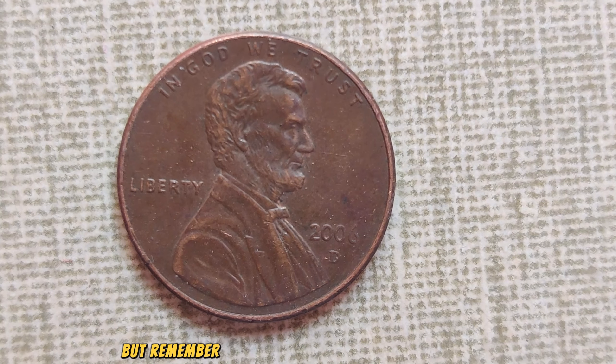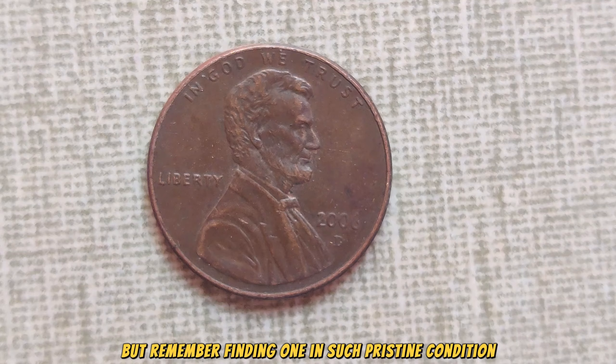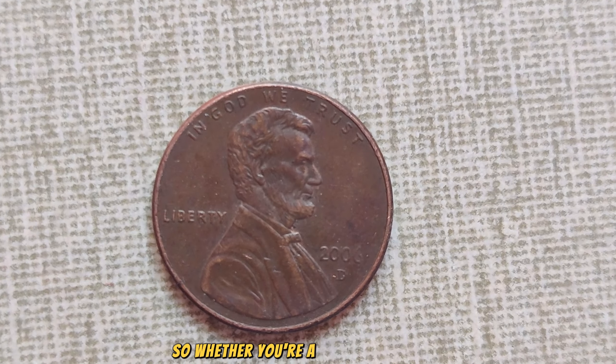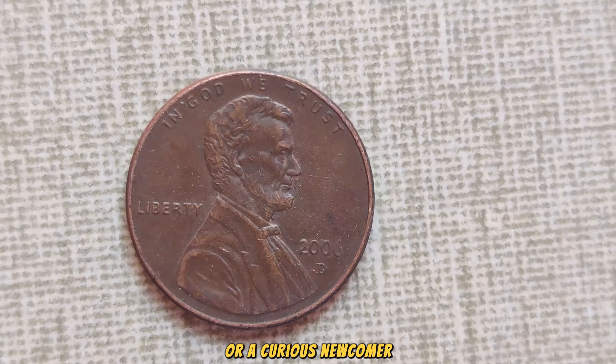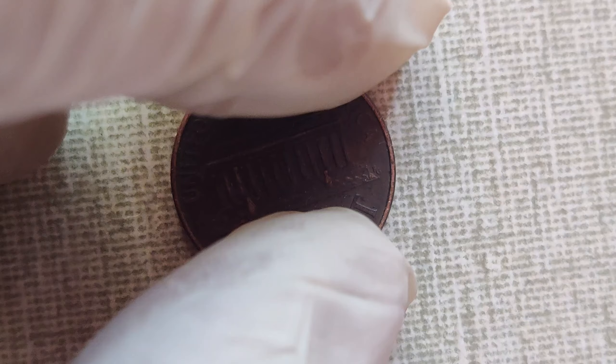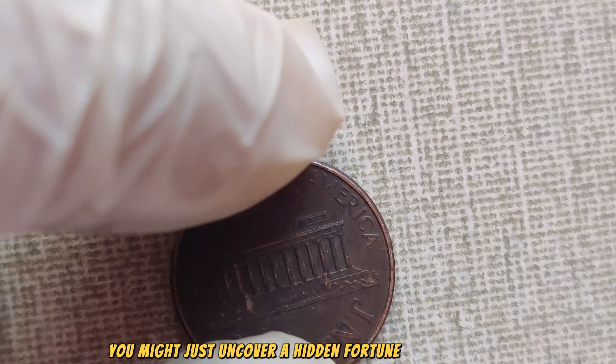Yes, you heard that right. This seemingly ordinary coin has the potential to turn heads and wallets alike. But remember, finding one in such pristine condition is like finding a needle in a haystack. Whether you're a seasoned collector or a curious newcomer, keep your eyes peeled for the 2060 Lincoln penny — you might just uncover a hidden fortune in your pocket change.